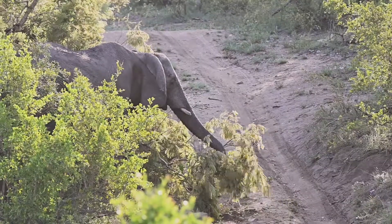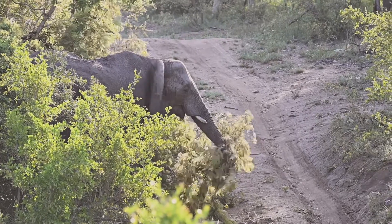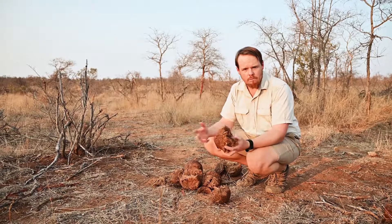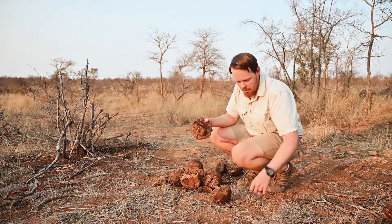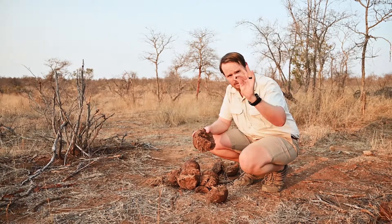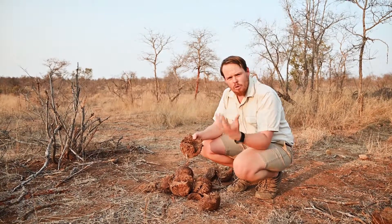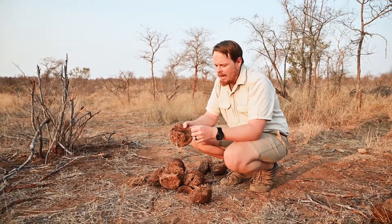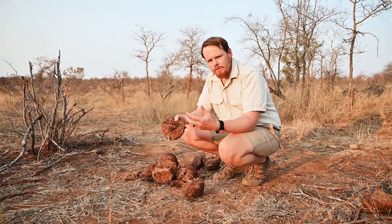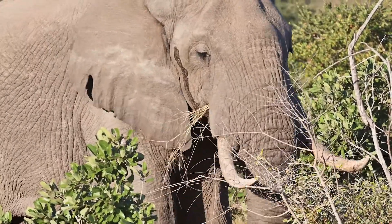What elephants and other hindgut fermenters favor is quantity over quality. Their benefit is that they're able to eat a varied amount of things — many different trees, grasses, fruits, and seeds — whereas the impala and ruminants are quite limited in what they can feed on: quality over quantity. And that 20 to 40 percent inefficiency explains how a big male elephant is able to consume about 300 kilograms of food a day.